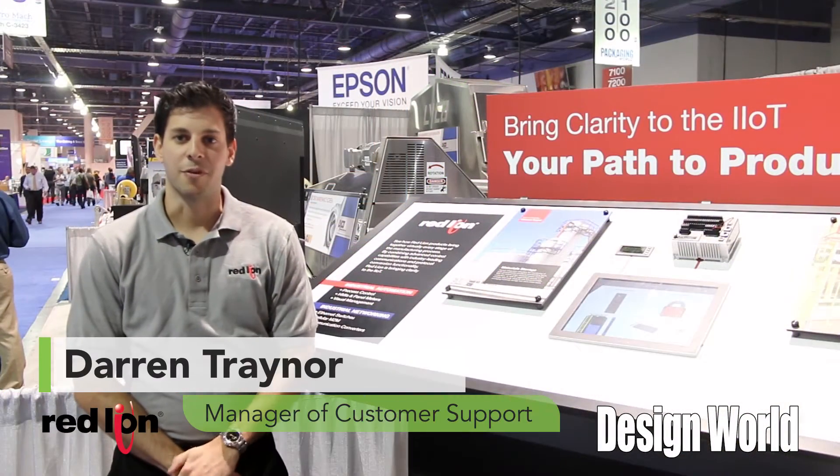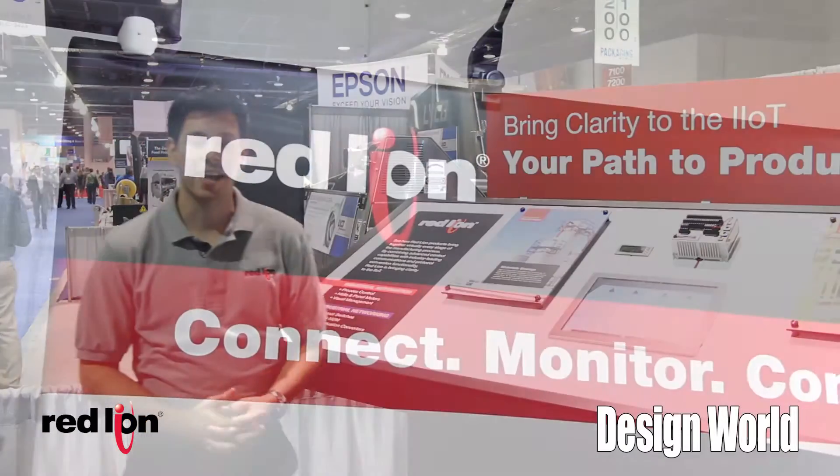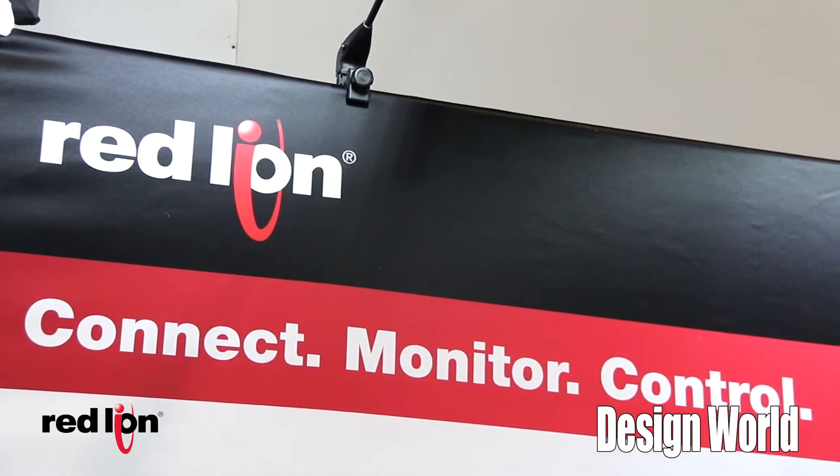Hi, I'm Darren Trainor. I'm here with Red Lion Controls at the PAC Expo Las Vegas. The Red Lion Controls booth is featuring the path to productivity to bring clarity to the IIoT.